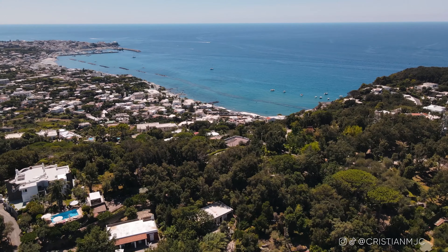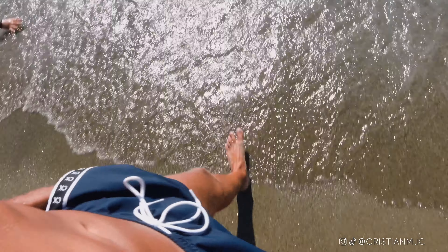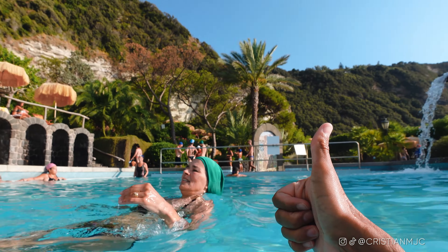We found a bamboo forest, the Giardini La Mortella — one of Ischia's best beaches right here. We've got so much exciting stuff planned that you guys can add to your itinerary. Let's get into it.